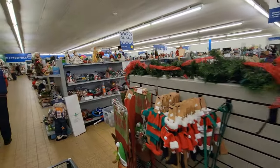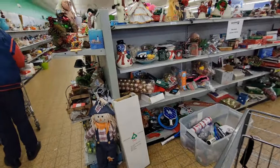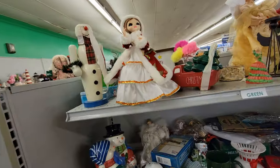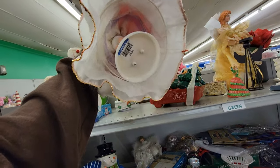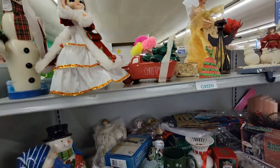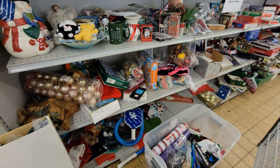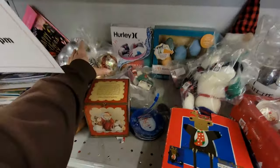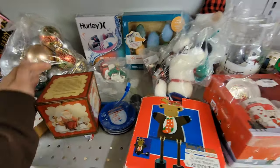We're in the Northfield Goodwill. We're gonna look at the Christmas stuff first. I'm short on time, so I'll just show you things that I find. Made in Korea, three dollars for her — she's very pretty. This is the Christmas section out here. I'll come right back and show you if I find anything. That's just a few bags of ornaments here, some napkin rings.